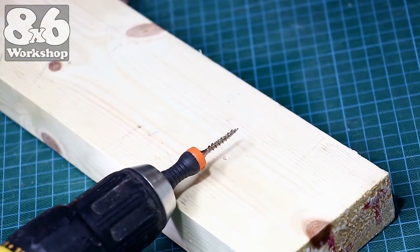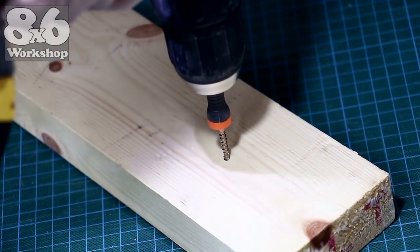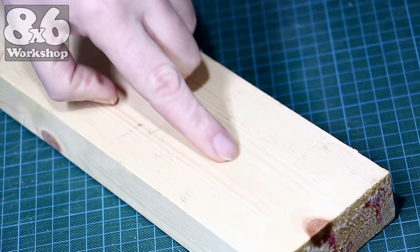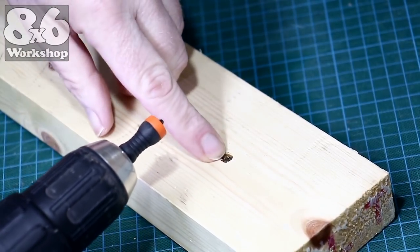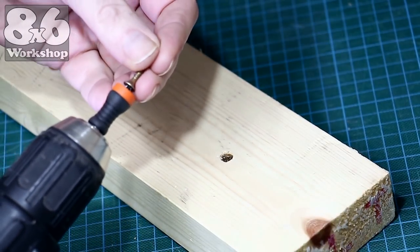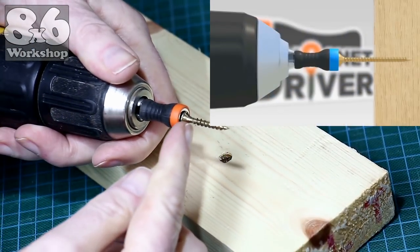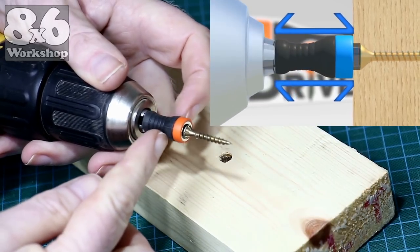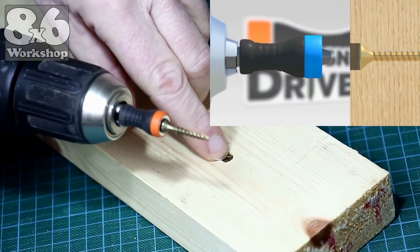Let's just drive this straight into the wood and see what we get. No messing — nice and below the surface. So how can this allow the screw to go below the surface? As I'm drilling into the wood, this cap actually pulls out of the way. There's enough flex in this rubber collar to allow it to sink the screw below the surface.